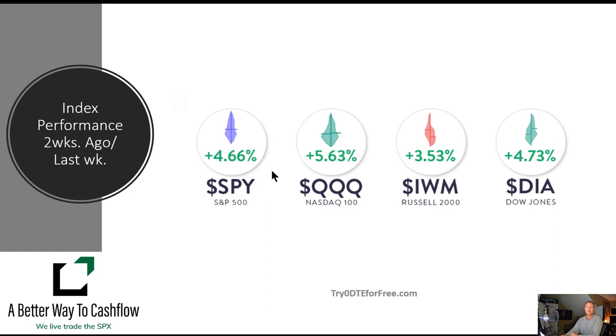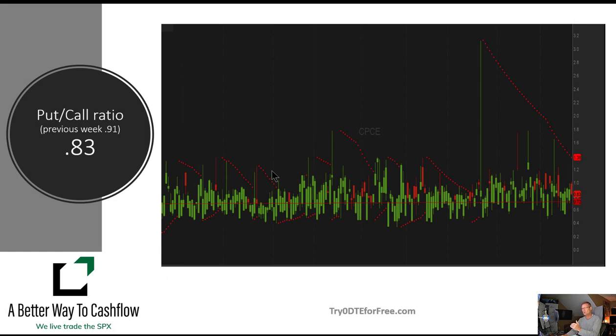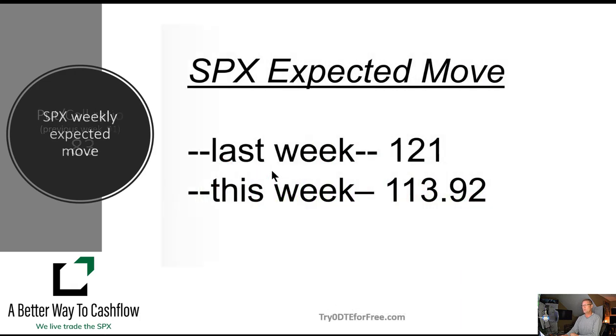We try to look at a couple of contrarian-type indicators and setups that give us an idea of the old adage: when everybody's buying, you should be selling; when everybody's selling, you should probably be buying. And the put-call ratio is one of those. Last week we were just under one, and we're actually continuing to drop right now. This past week we came in Friday and finished at 0.83, which indicates that there's not a lot of fear in this marketplace. There's certainly not any worry about a capitulation, at least at this point. So we're getting a little bit more back to a neutral rating.